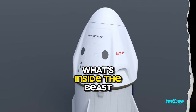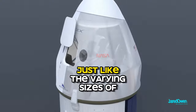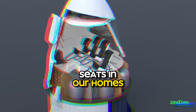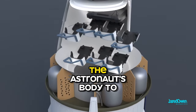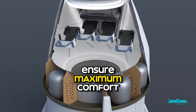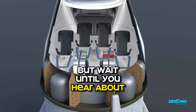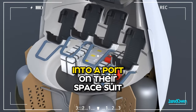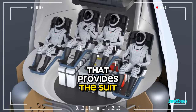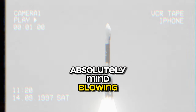What's inside the beast? A look at Cargo Dragon features. The Dragon offers three different seat sizes with foam that's molded around the astronaut's body to ensure maximum comfort. It's ingenious, isn't it? The umbilical line plugs from the astronaut's seat into a port on their space suit, providing the suit with life support systems, including air and electrical connections. Absolutely mind-blowing.